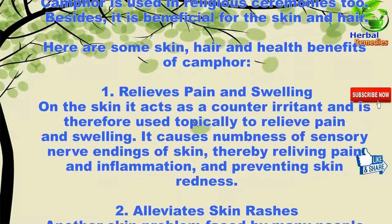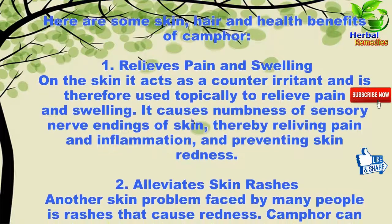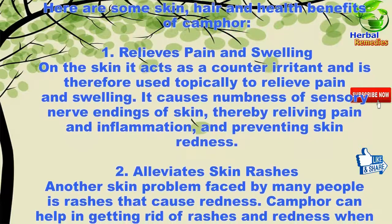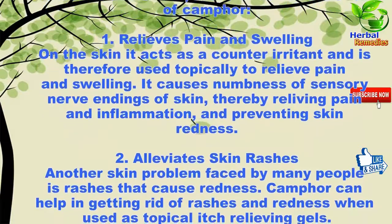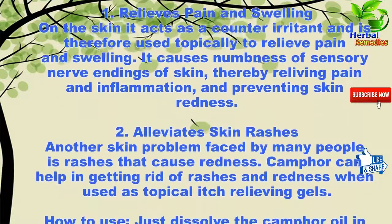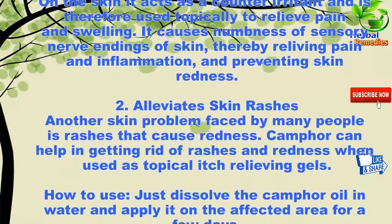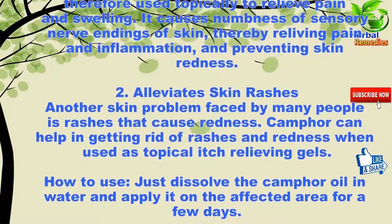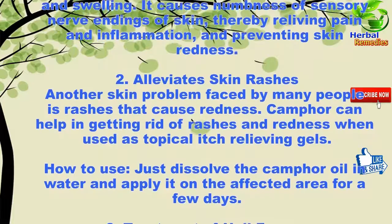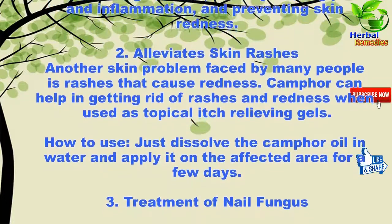Here are some skin, hair, and health benefits of camphor. One: it relieves pain and swelling on the skin. It acts as a counter-irritant and is therefore used topically to relieve pain and swelling. It causes numbness of sensory nerve endings of the skin, thereby relieving pain and inflammation and preventing skin redness.